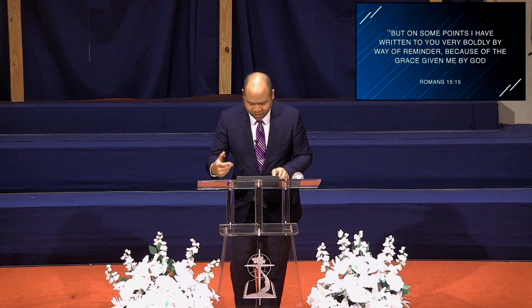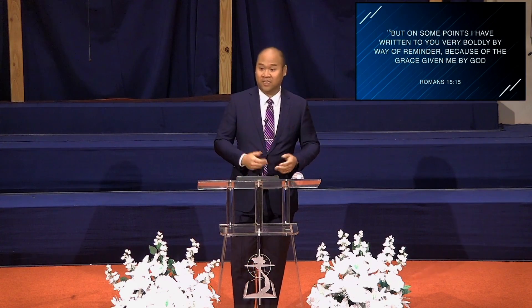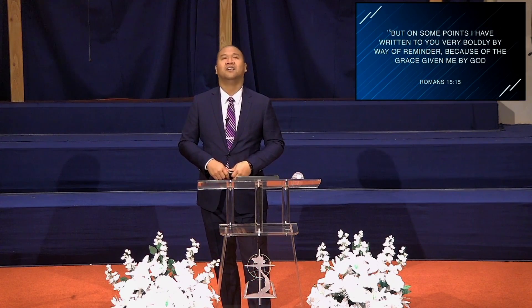Even with their good reputation, Paul says in verse 15 that he still wrote to them — and not only that, he wrote boldly, with confidence, as a way of reminder. This makes sense because we as humans are extremely forgetful creatures. Take Sunday school: the first thing everyone does when asked about their highs and lows of the week is struggle to remember what happened seven days ago. We're forgetful almost instantly of what's going on.